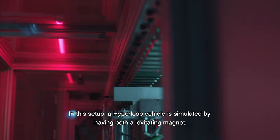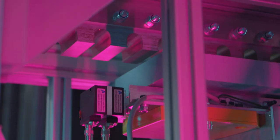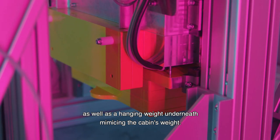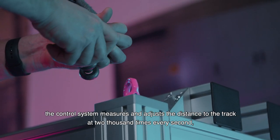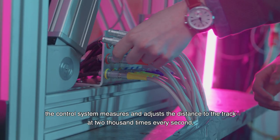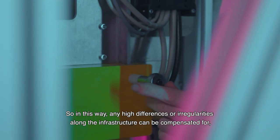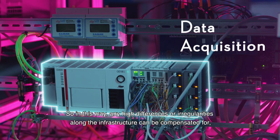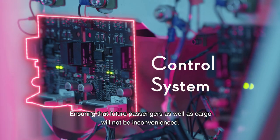In this setup, a Hyperloop vehicle is simulated by having both a levitating magnet as well as a hanging weight underneath, mimicking the cabin's weight. To achieve stable and reliable magnetic levitation, the control system measures and adjusts the distance to the track 2,000 times every second by changing the strength of the magnetic field. In this way, any height differences or irregularities along the infrastructure can be compensated for, ensuring that future passengers as well as cargo will not be inconvenienced.